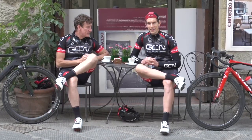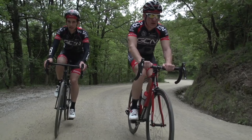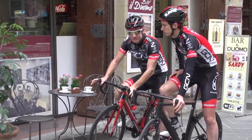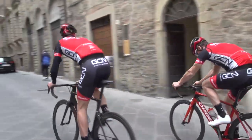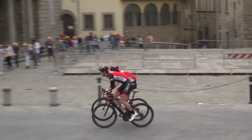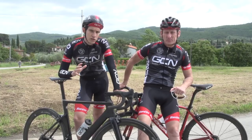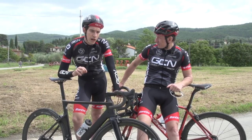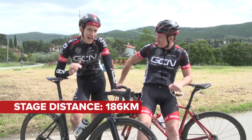Shall we give it a go? Let's go check it out. Okay, 31.6k's to go. Prior to that first time through Arezzo, the riders will have covered 154.4 kilometres, making the whole stage 186k.